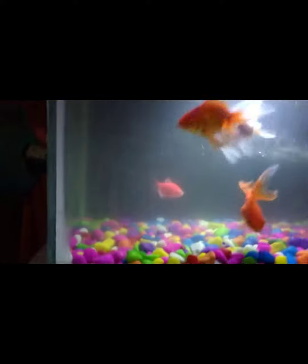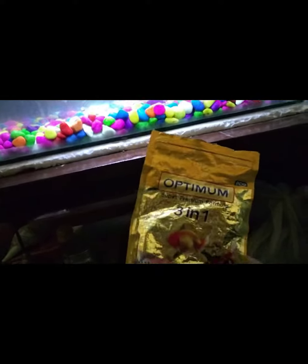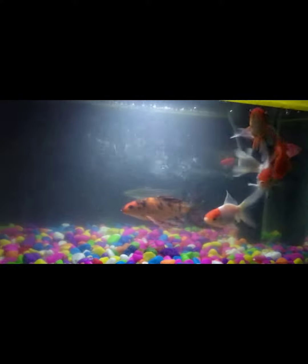Here you can see all my fishes are doing really well, and their performance has become far better since I tried Optimum Trade One — a special feed for carp, goldfish, and seedlings. After feeding this to my fishes they have grown really well, and it has 38% protein, which is 10% more than my previous feed.